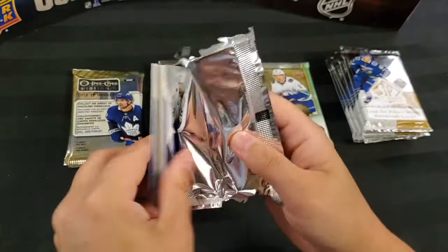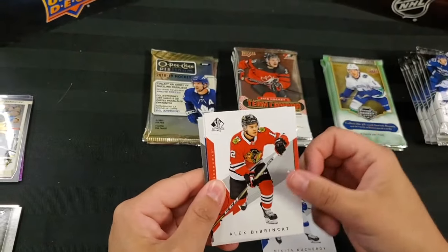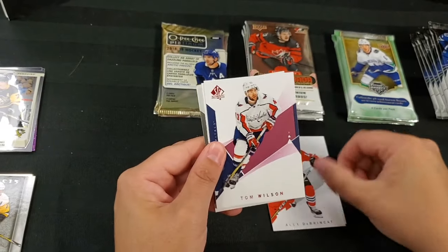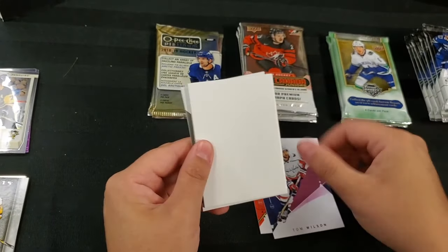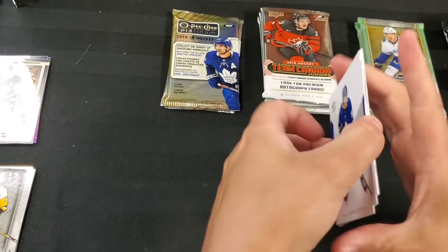And everyone's favorite — SP Authentic. Nikita Kucherov, Alex DeBrincat, Tom Wilson — red parallel, Jeff Carter, and Jake Gardiner. Ooh — Future Watch.